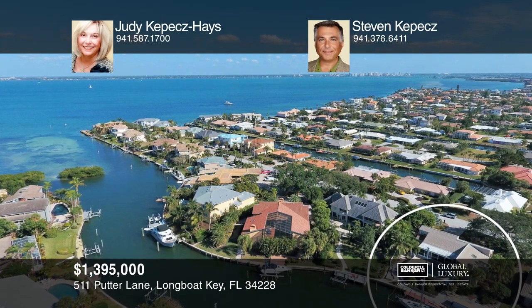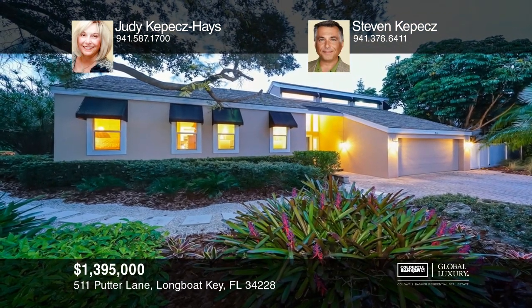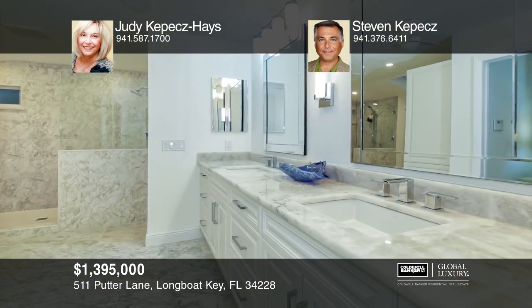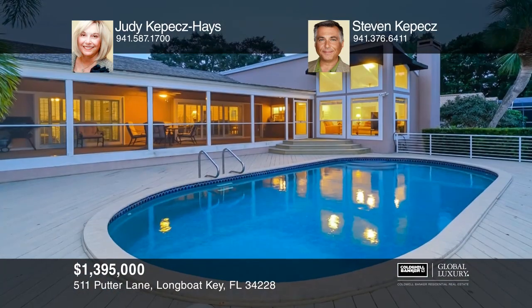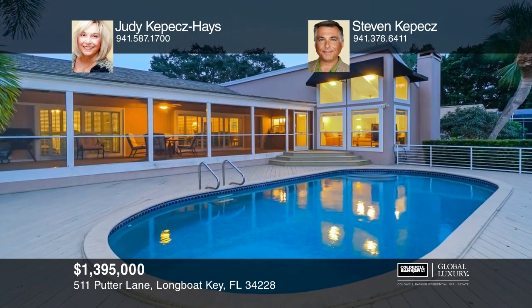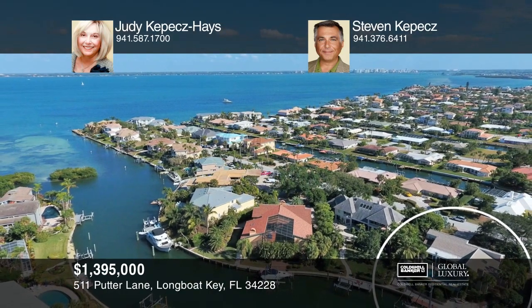Check out this fully updated home in Country Club Shores on South Longboat Key. This sailboat waterfront four-bedroom home with no bridges to the bay includes updates such as new hurricane impact glass, hardwood floors, updated baths, and a kitchen with Jen-Air appliances, a natural gas range, and a fireplace. Relax poolside overlooking the waterway or at your deeded beach access. Learn how to make this home yours with a call to Judy Kepes Hayes and Stephen Kepes.